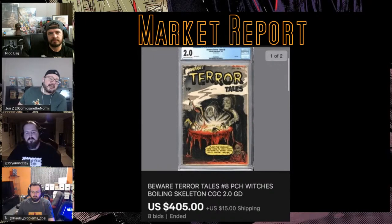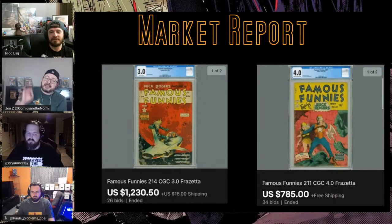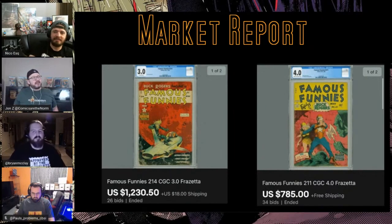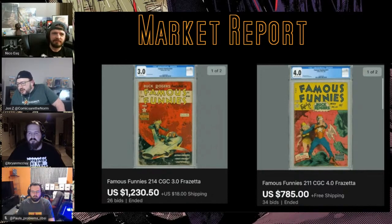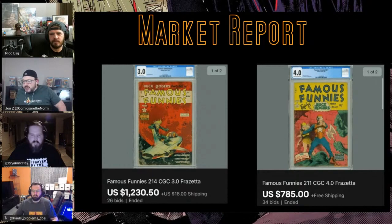Every time I see it it's like two grand. I mean, it comes up maybe once a year — there are only 20 graded, and at a 4.0 it's well above a thousand. The last slide: I love Forzetta and we talked about these same two books six weeks ago. Seeing a different grade range — the #211 sold for $785; the last sale for that book was in March for $640, so it came up a bit, though that was the March dip. And this Red Planet: a 3.0 for $1230.